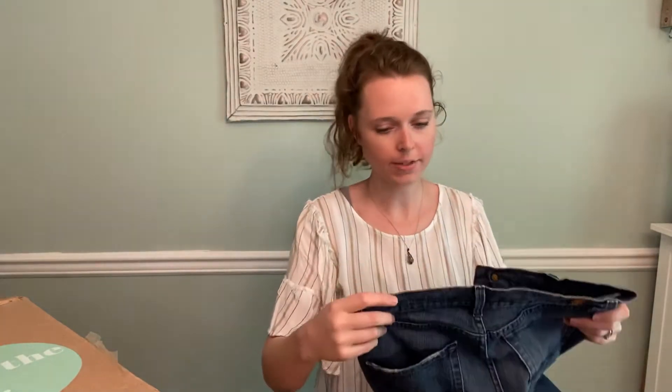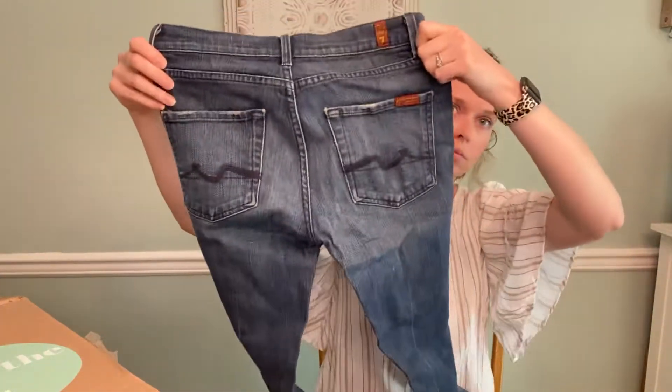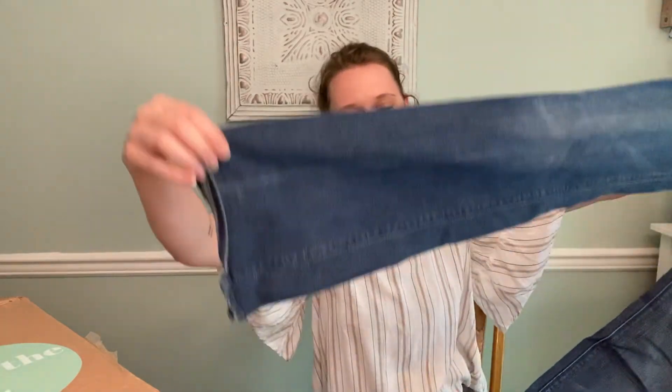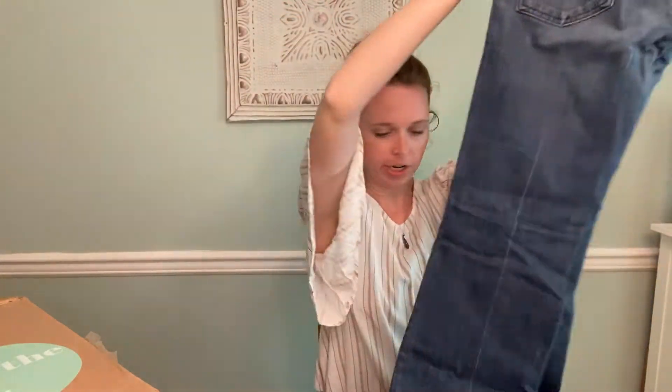And we have Seven for All Mankind, high-waist boot cut, size 27. The back is a little chafed in the crotch area — I hate saying that — but yeah, these should do okay. Won't go for near as much as they would have used to, but still, it's high-rise at least.